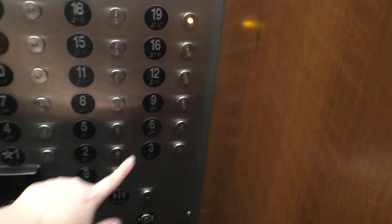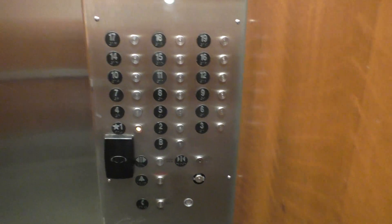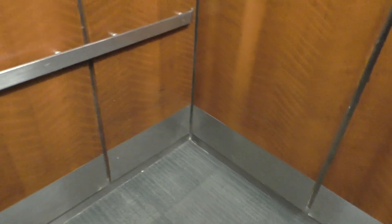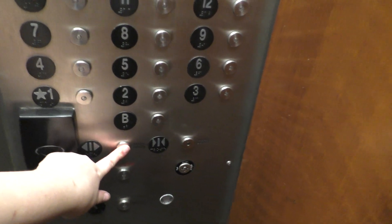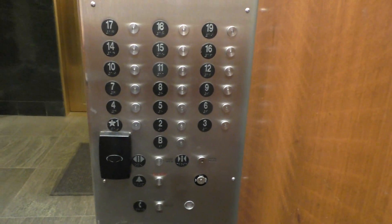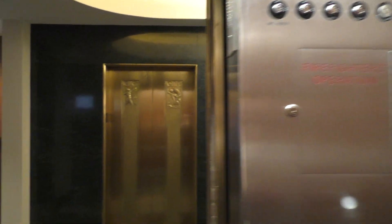Those are fixtures. Floor 19 won't work. Go back down to 1. Now we're going to cab view — you can see the ceiling's all torn up on this one. Definitely an interesting elevator — this one's all torn up. Here we are at 1. Here's your fixtures once again and your firefighter's operation.